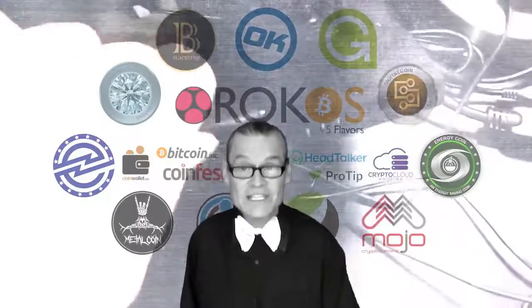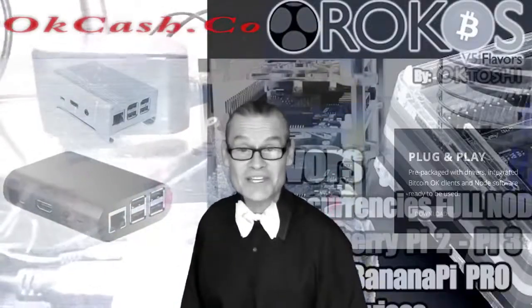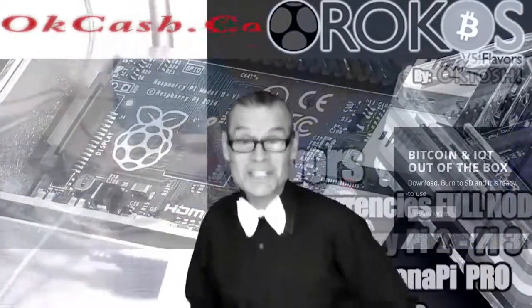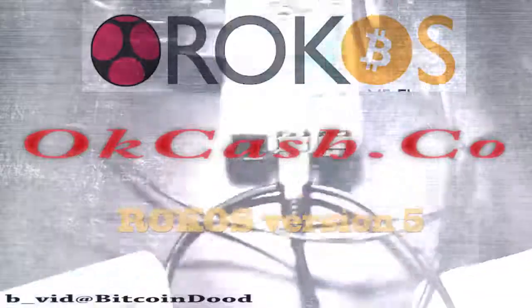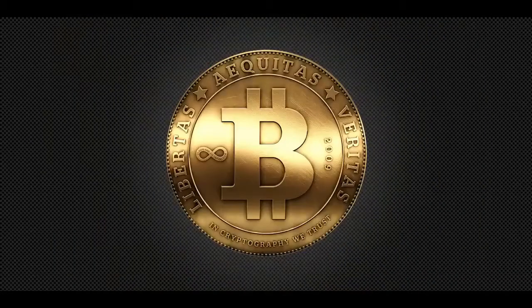Rokos stands for Raspberry OKCash Operating System. Love Rokos, love OKCash. Visit OKCash.co and Rokos.co.